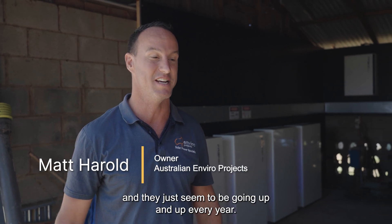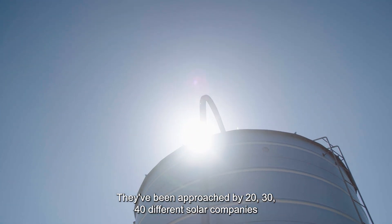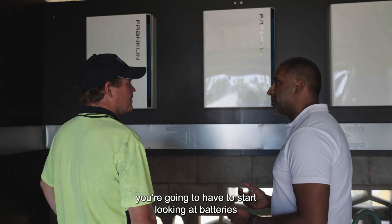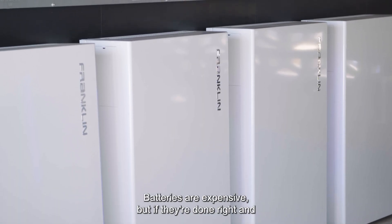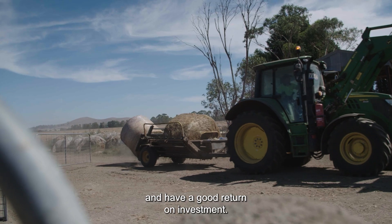We contacted the dairy around about eight months ago and they had an issue that we all have. Businesses and mums and dads had an issue of huge power bills and they just seem to be going up and up every year. They'd been approached by 20, 30, 40 different solar companies and we sat down with them and said, look, you're going to have to start looking at batteries if you really want to make an impact. Batteries are expensive but if they're done right and designed correctly, they can actually make a really good impact and have a good return on investment.